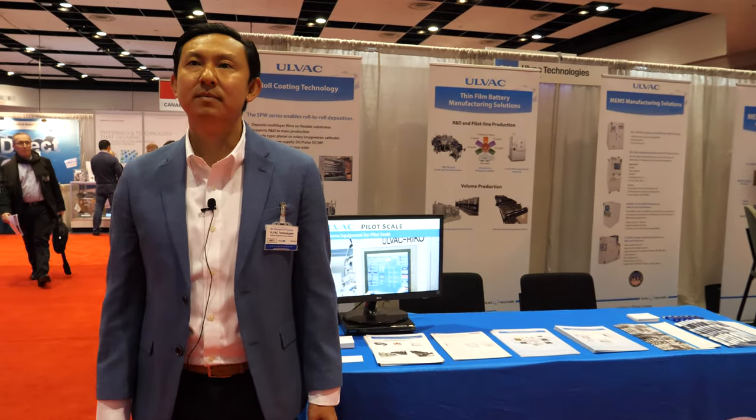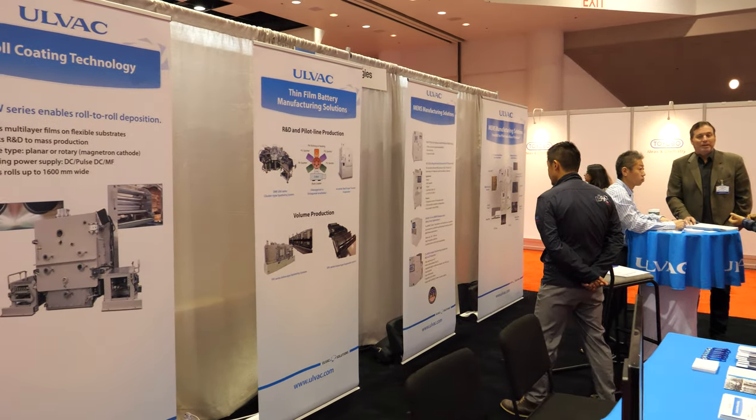Welcome to the IDTechEx show. My name is Alex and I'm here with Ulvac. Ulvac is a Japanese corporation based in Kawasaki, Japan, which is about 30 to 40 miles from Tokyo.